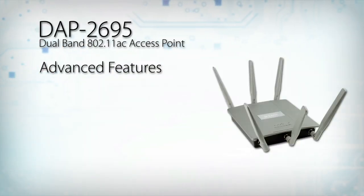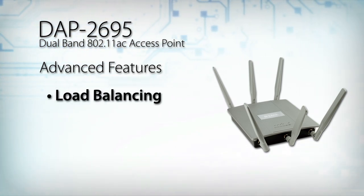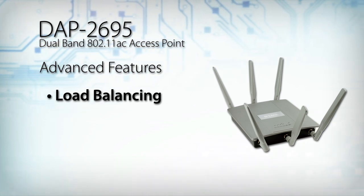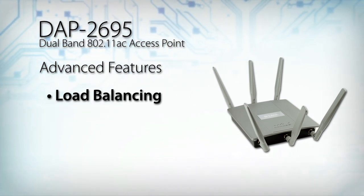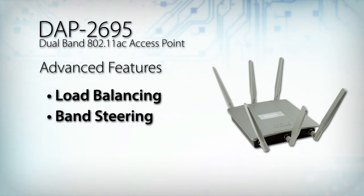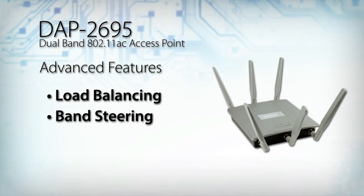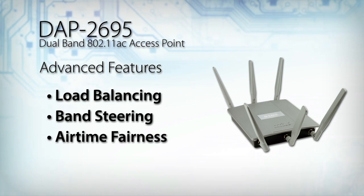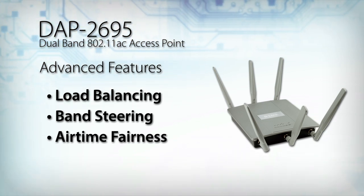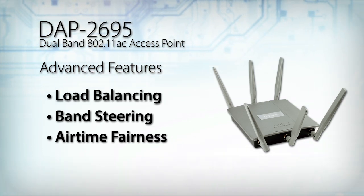The DAP2695 supports a variety of advanced features that help make your wireless network fast and efficient. Load balancing, for example, ensures optimal performance by limiting the maximum number of users per access point. Band steering detects and steers 5 GHz capable clients away from the overcrowded 2.4 GHz network to the less congested 5 GHz network. And airtime fairness allocates time equally among clients, so each client can transmit at its highest speed, regardless of location or 802.11 standard version.